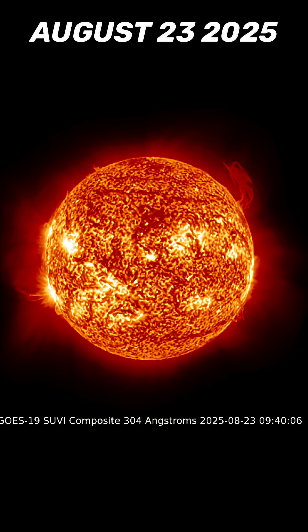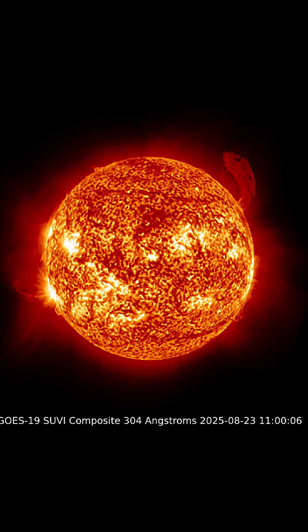Good morning, friends and family from around the world. This is a look at our sun today, August 23rd, 2025.